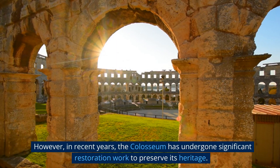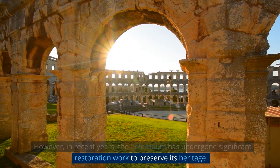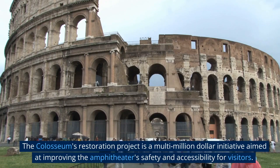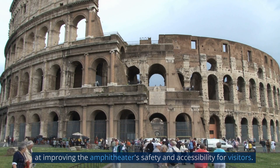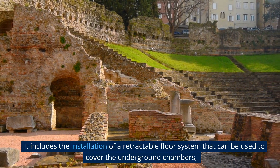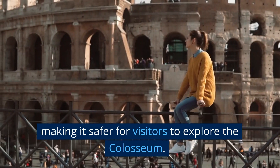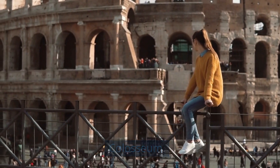However, in recent years, the Colosseum has undergone significant restoration work to preserve its heritage. The restoration project is a multi-million dollar initiative aimed at improving the amphitheater's safety and accessibility for visitors. It includes the installation of a retractable floor system that can be used to cover the underground chambers, making it safer for visitors to explore the Colosseum.